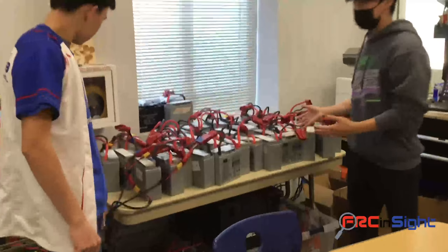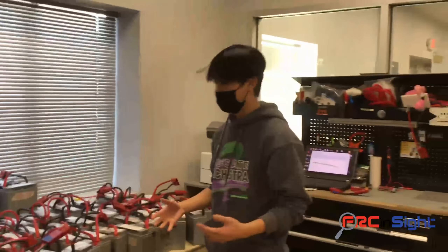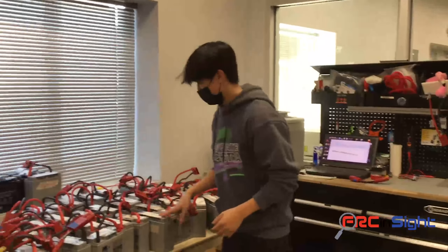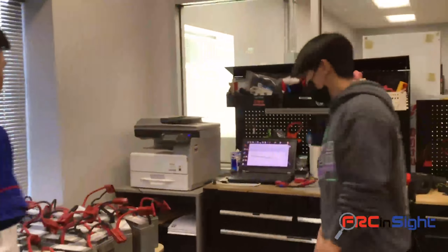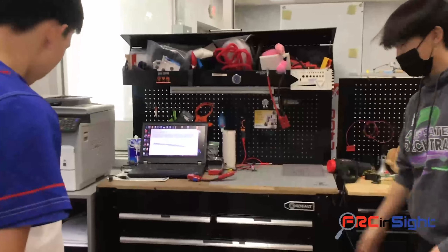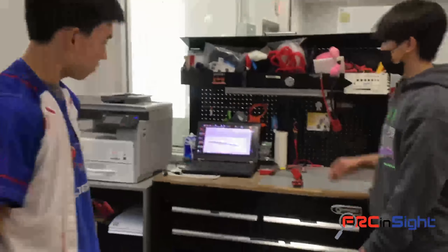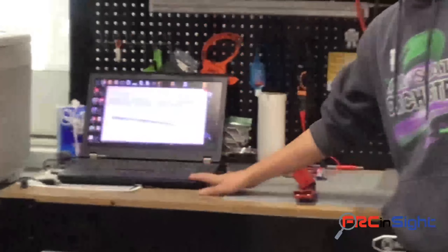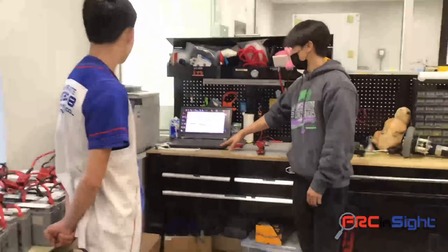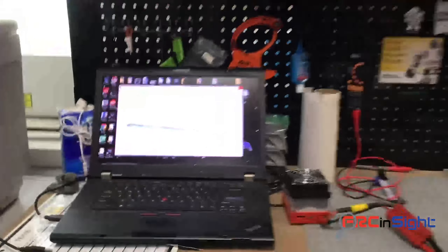We actually name our batteries — just as an inside joke or something funny — but also because it gives us a quick understanding of what batteries we have. Over here is a neat tool that helps test our batteries. We hook it up to the top connector and get a good representation through a graph of how well each battery will work.